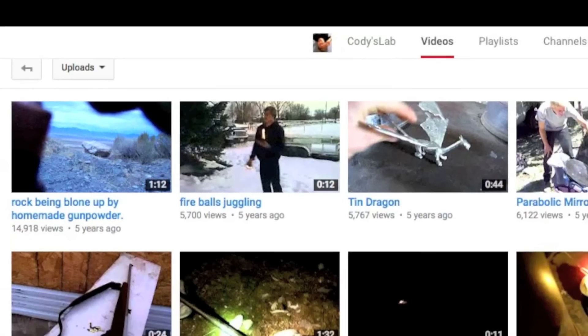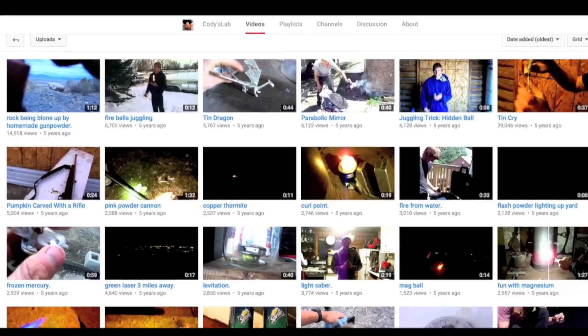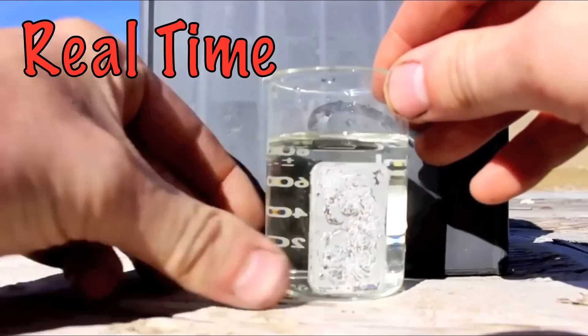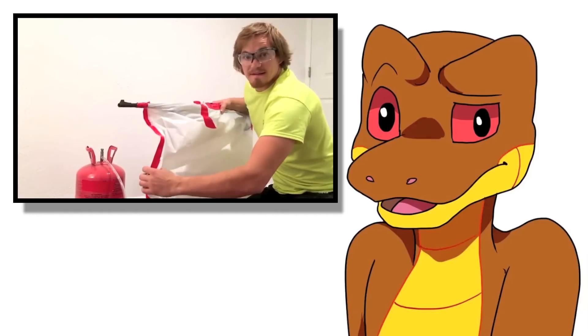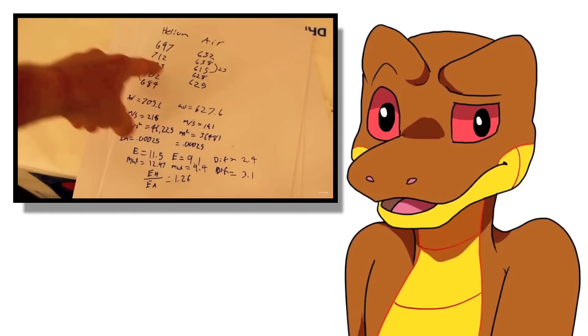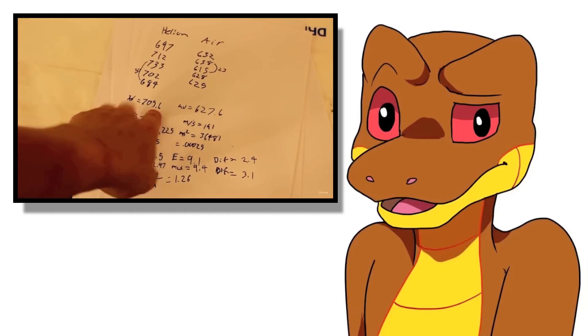Luckily, over that time his content started to evolve and he changed into the channel that he is today, slowly moving towards the educational and chemistry-based channel he is now — learning how things work together while at the same time showing and teaching people how everything reacts, and most of the time going into great detail about what he's doing in whatever experiment, the entire process behind it, why he's doing it, and explaining why the reactions happen.